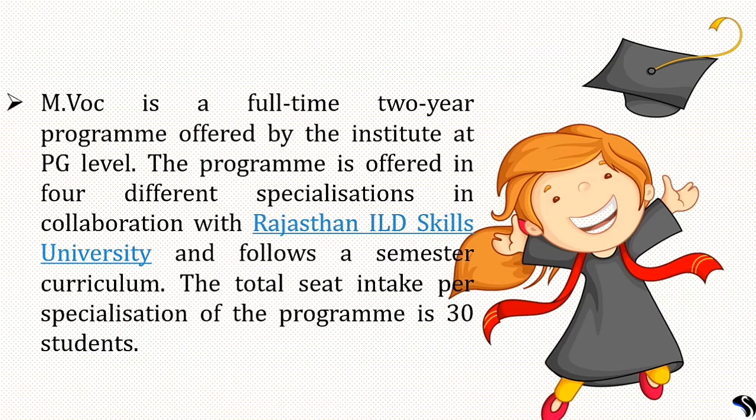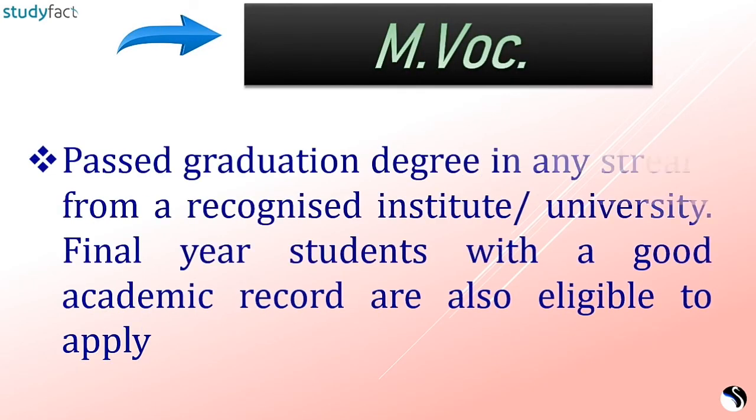MVOC is a full-time 2-year postgraduate program offered in 4 specializations in collaboration with Rajasthan ILD Skills University, with a total seat intake of 30 students per specialization. Admission is based on AIWD score, and candidates must also submit a portfolio. Specializations include Fashion Design and Entrepreneurship, Interior Design and Entrepreneurship, Jewelry Design and Entrepreneurship, Product Design and Entrepreneurship, and Design Communication and Entrepreneurship. Candidates must hold a graduation degree from a recognized institute.